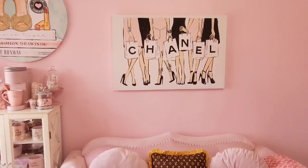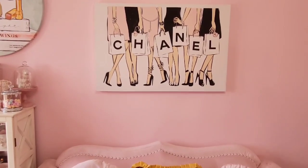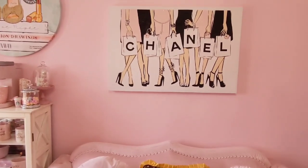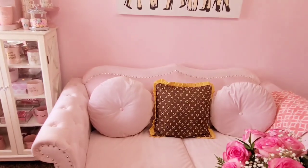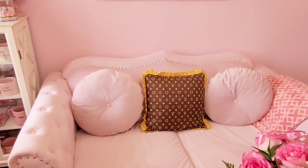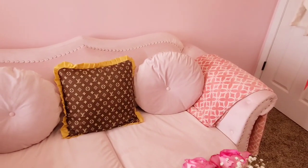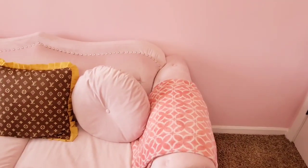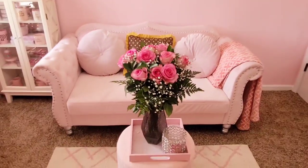Above the couch I've got a Chanel canvas that I found at Ross — they've been having really really good stuff lately, especially pictures for a beauty room, so go check your local Ross. The two pink pillows came with the couch, the one in the middle was sent to me by Girly Pink Boutique on Instagram, and the blanket I actually stole from my mom — it looks almost like the LV print.